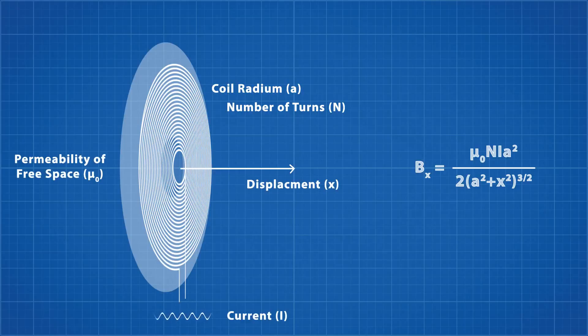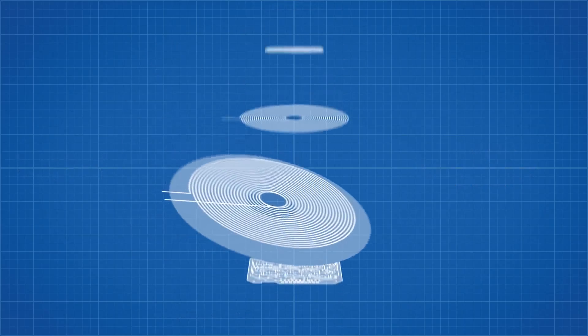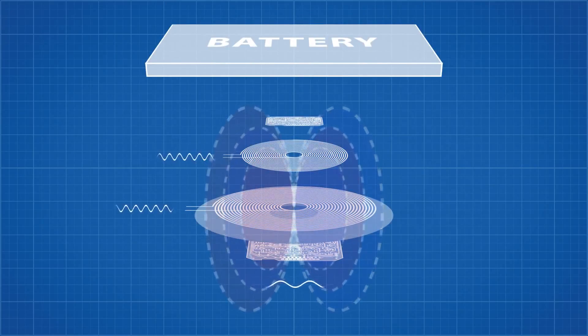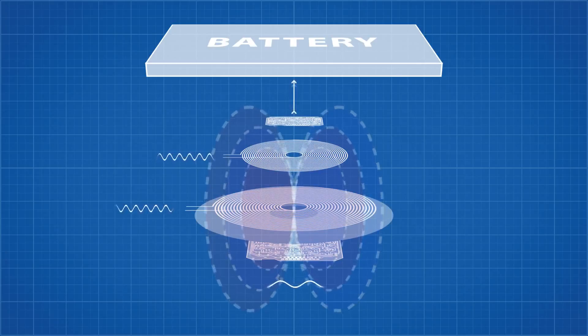On the receiver's end, the process is basically the same, except opposite. In the receiver device, a coil of the same type is embedded into the charging circuit. The alternating magnetic field is picked up by the receiving coil, and a current is induced. The AC power is then passed through a power rectifier and stabilizer to convert it into DC power the phone can use to charge the battery.